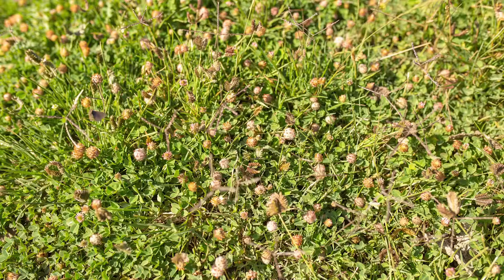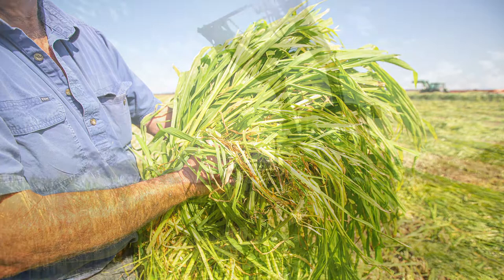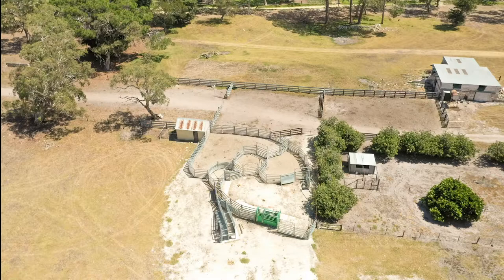On Marlin Plains, there are brand new cattle yards as well. The two properties go hand in hand together without a doubt.